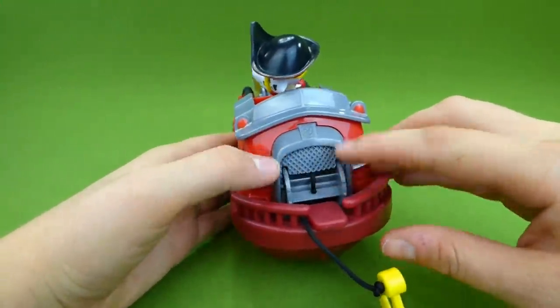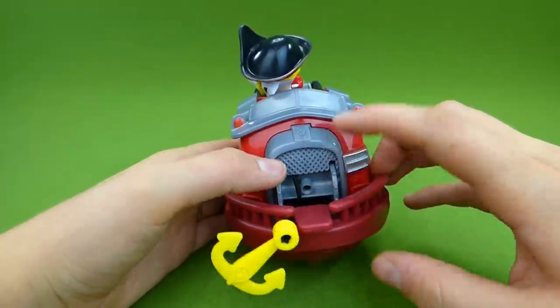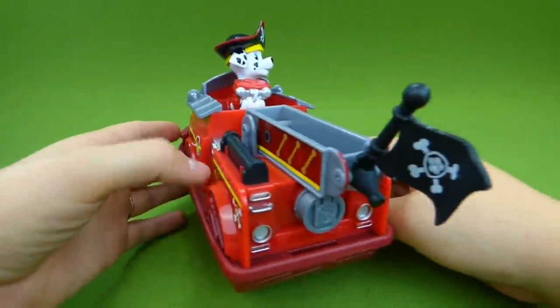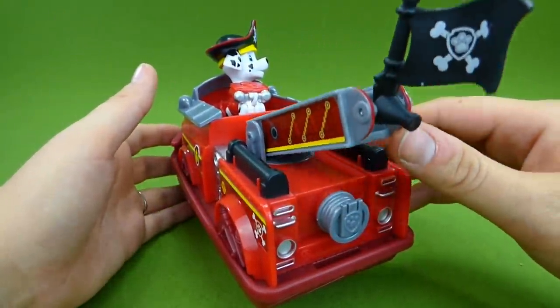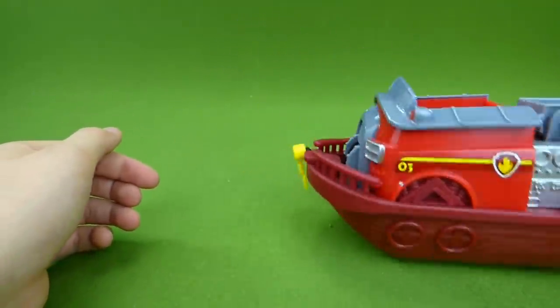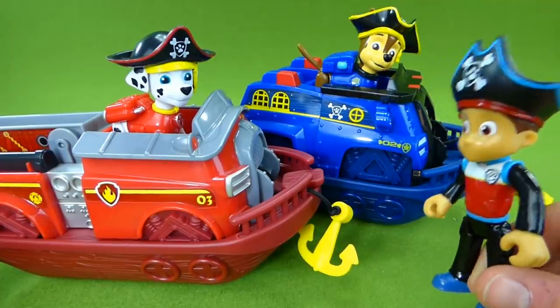And you can roll up his anchor by spinning this. Now let's turn it around — there's our pirate flag. Paw Patrol, I have a pirate mission for you.